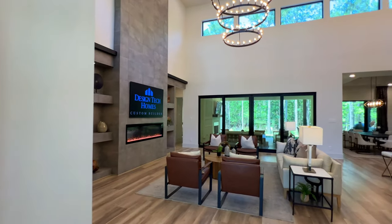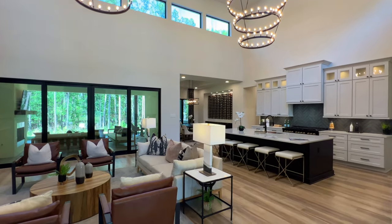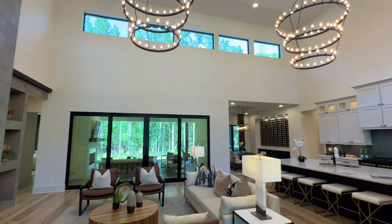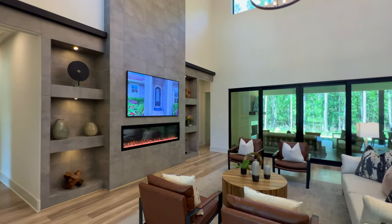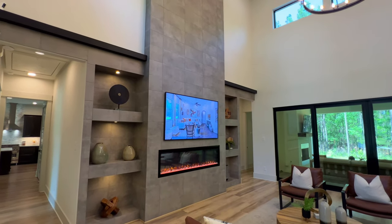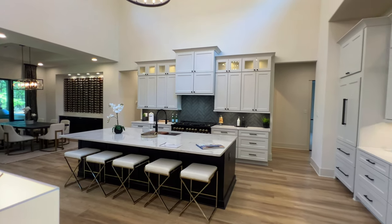Absolutely fantastic — you have 20-foot ceilings inside of here, two wagon wheel chandeliers: one over the kitchen island and one over the great room. You have sliders, clerestory windows on top, tile exterior on the fireplace. It's an electric fireplace, floor to ceiling. You have these indentations for decoration and shelving, which I absolutely love.